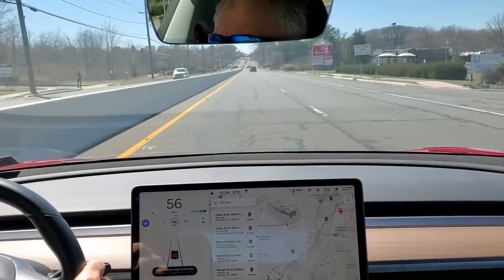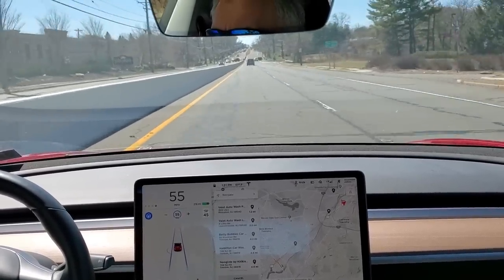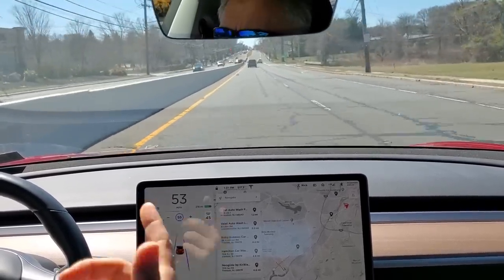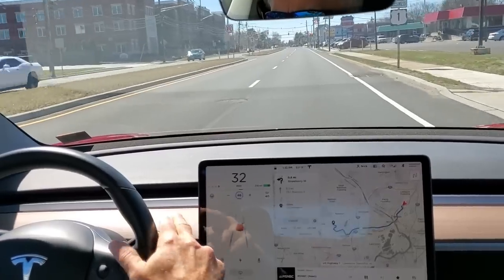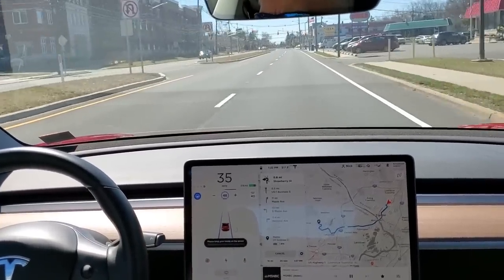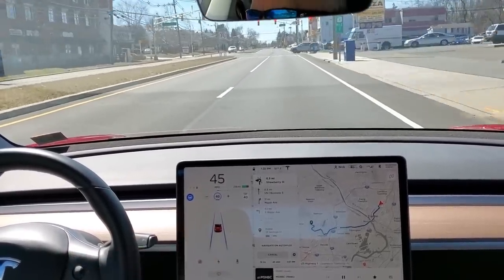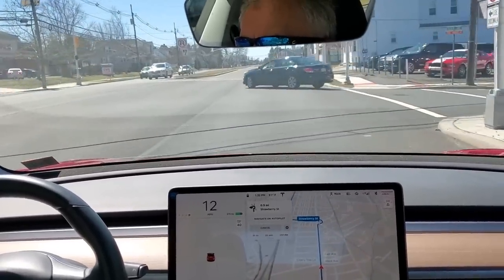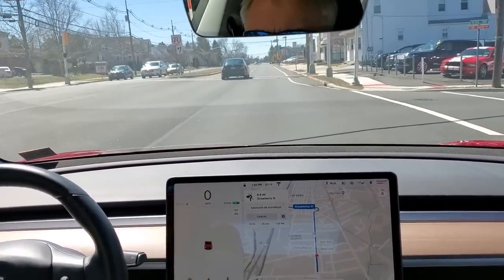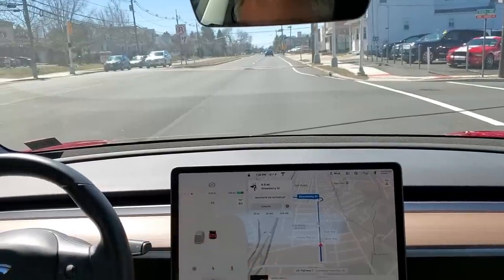I've got Autopilot on. Going to stop here because the car — okay, here we go, red light. It slowed down for a second but I think that's because it may have picked up the car going across. Did not beep or do anything. I don't know what it's supposed to do.